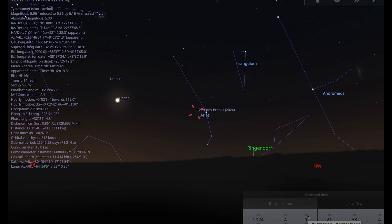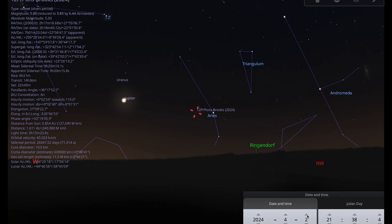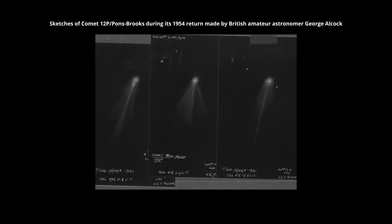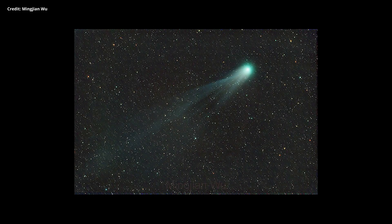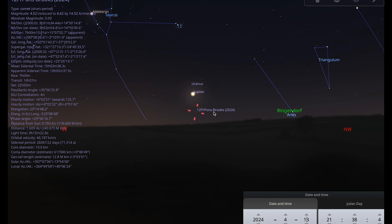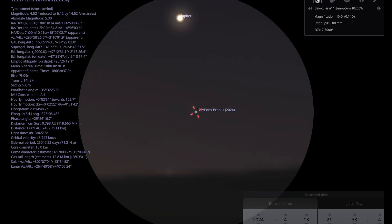The comet is getting closer and closer to Jupiter as we go through the month. It last visited us in 1953, has an orbital period of 71 years, and has regularly reached naked eye brightness at previous visits — partly because it's so big. The nucleus is about twice the size of Halley's Comet. Comets are super unpredictable, so if it has some outbursts it could get really bright. It makes its closest approach to Jupiter on the 13th of April, and you might be able to get both into the same binocular field of view.